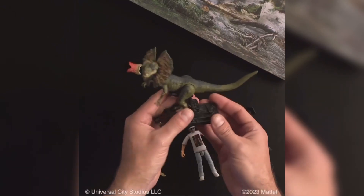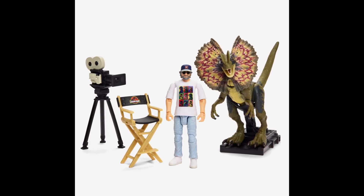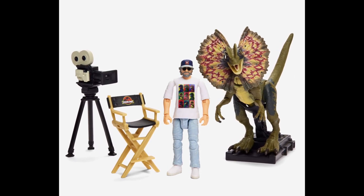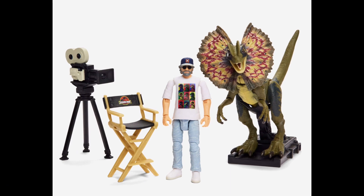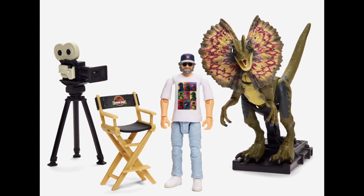They did a San Diego Comic-Con exclusive and put it in that as well, which was way more expensive, so I didn't buy that. So unfortunately I won't get Gennaro, but I might end up with a Steven Spielberg because this is a reasonable price. It depends on what the shipping is — for all I know, the shipping could be more expensive than the actual product.